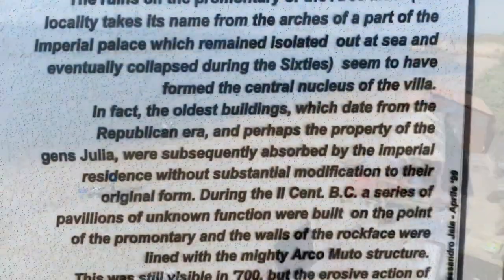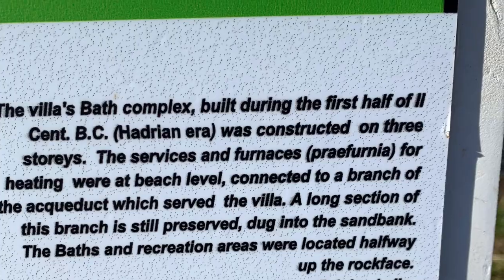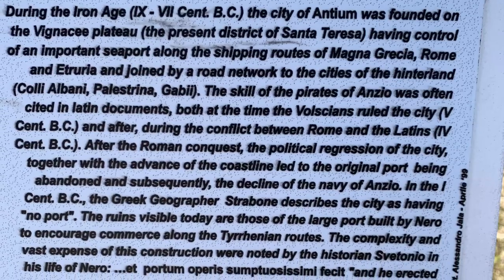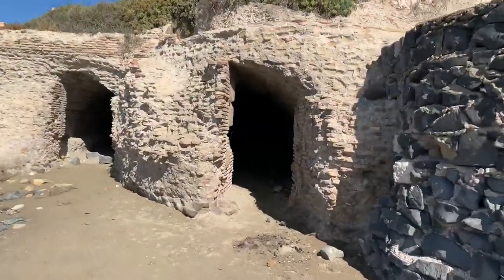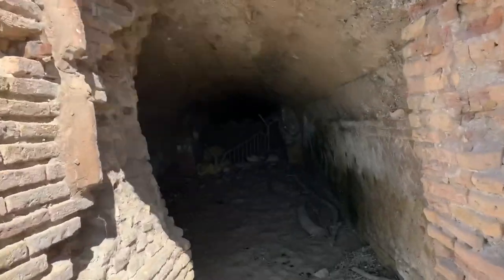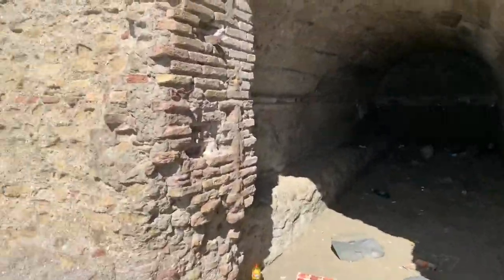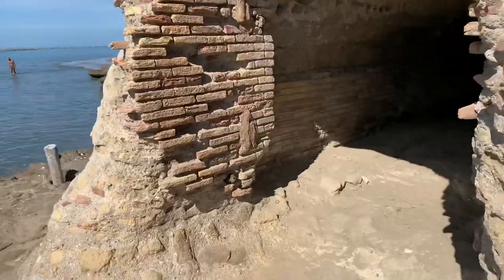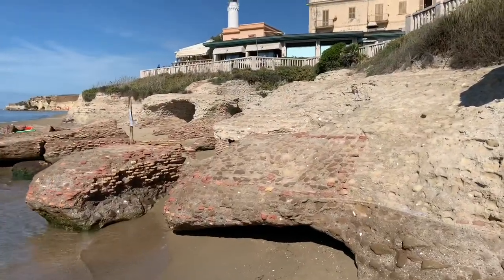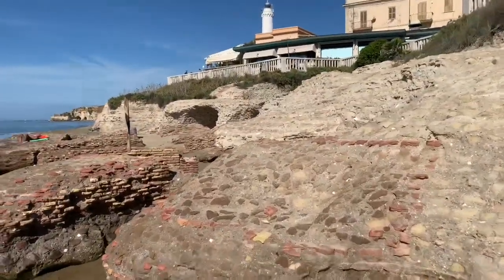I'll get down to the ocean and walk along. So I'm on the beach and they talk about the caves, but I'm not sure if these are the caves or if they're way over that way. Let me look in here — I'm absolutely not going in there. That's a dead end. I'm going to have to put my stuff down.